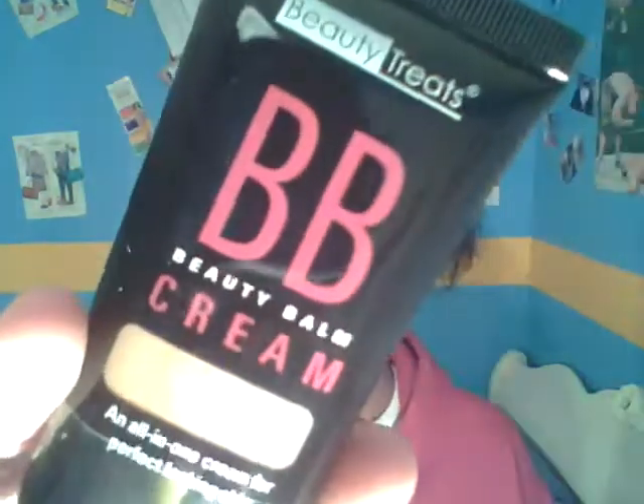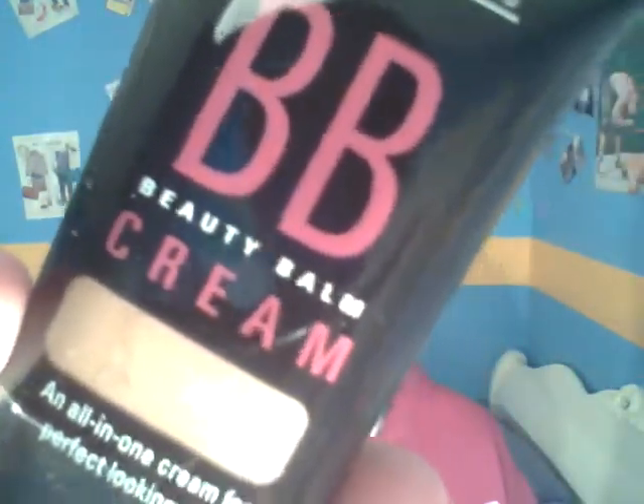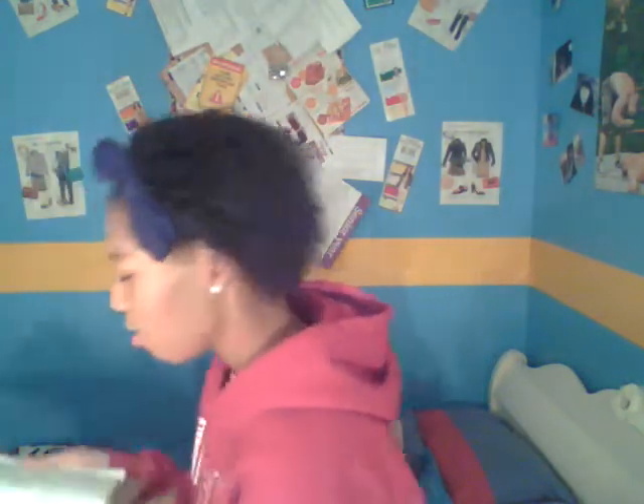I picked up this BB cream by Beauty Treats in the color Butterscotch — 04 Butterscotch. I didn't want to pay a lot of money for a BB cream and then have it not match my skin tone. This kind of looks like my skin tone; it favored my Revlon Colorstay Toast color. So I picked this up to see if it would match — it was only $3.99. I'll be doing a review on how well it works and whether it matches my skin tone.